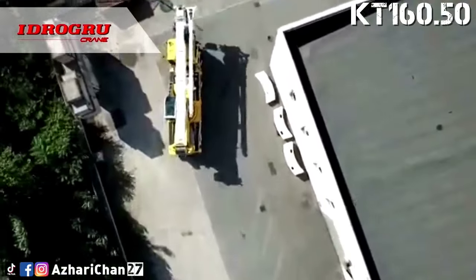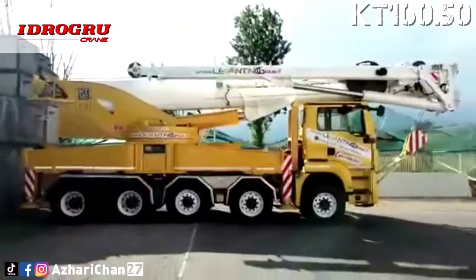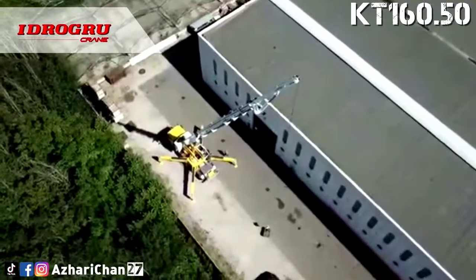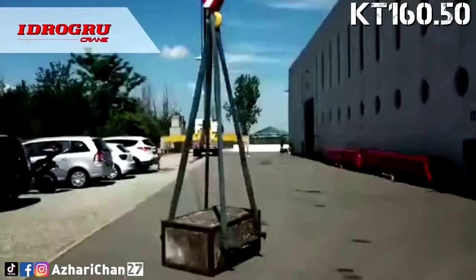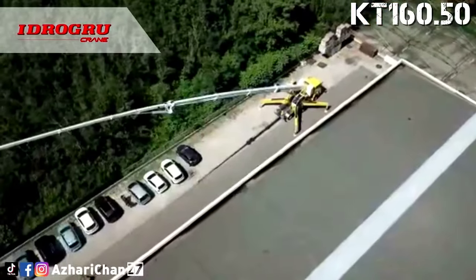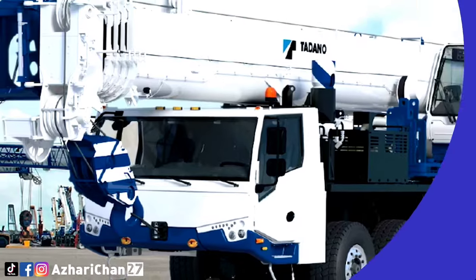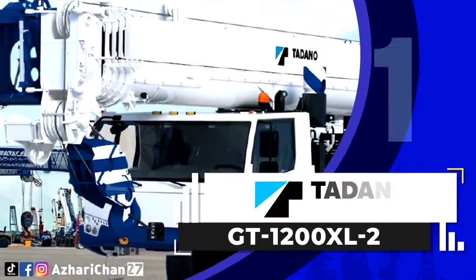The Hydrogrew KT 160.50 is a truck-mounted crane that handles lifting on any kind of ground, even off-road, and is particularly suited to building sites for both indoor and outdoor jobs. It features three hydraulic extensions providing a lifting capacity of 85 tons when extended, ideal for heavy-duty work in tight spaces. Hydrogrew specializes in the construction and sale of lifting equipment and is the ideal partner for all truck-mounted crane needs.